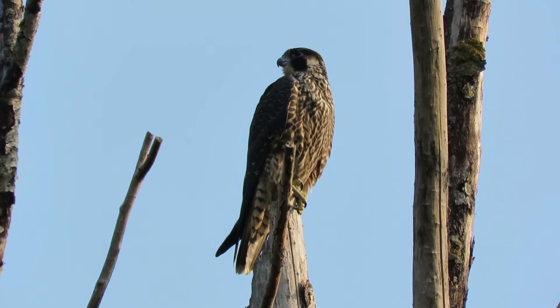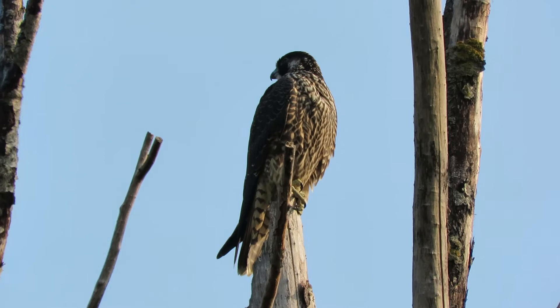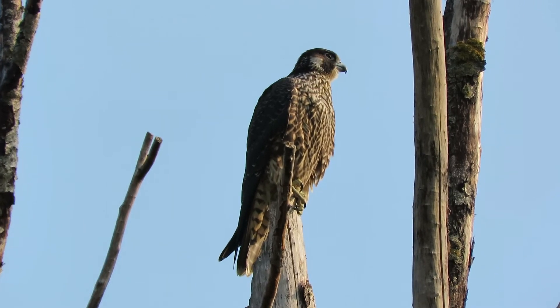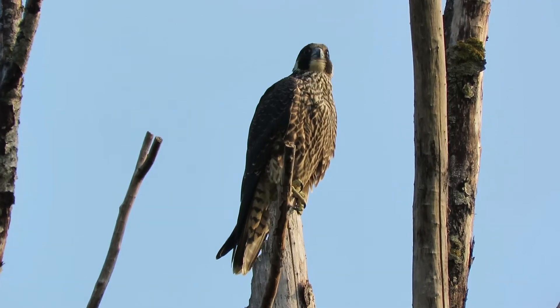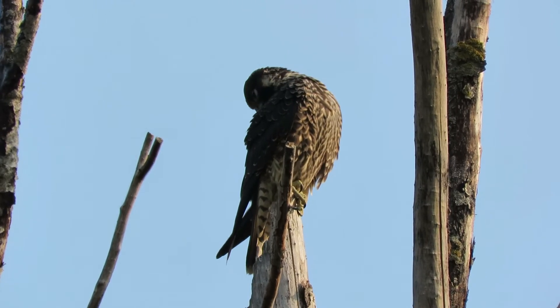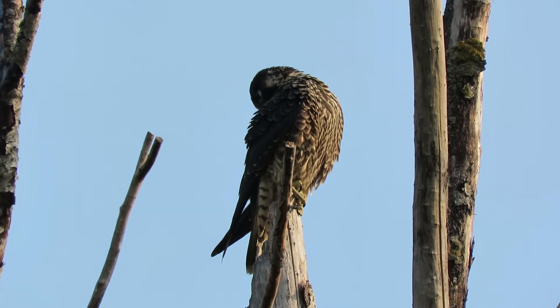Good blue sky behind him, no breeze today — picking up all the details on the breast feathers. I'm happy I came down checking things out.